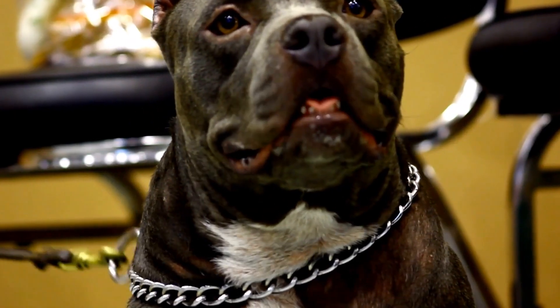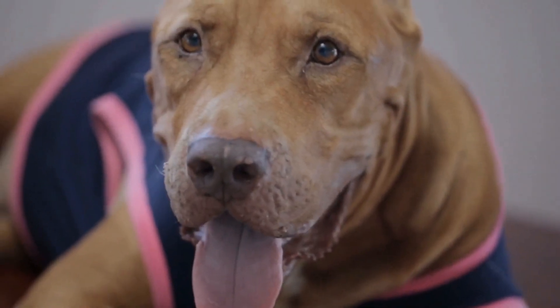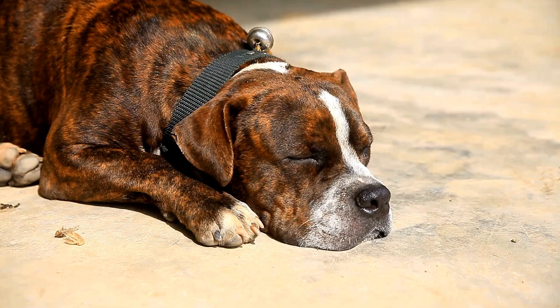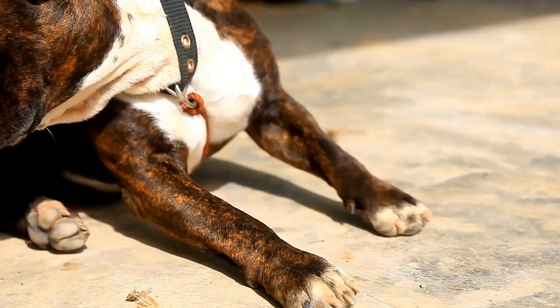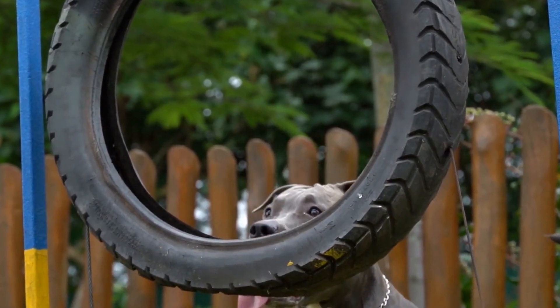Use controlled phases. Introducing two dogs directly to each other can be overwhelming and may trigger negative reactions. Instead, it is advisable to use controlled phases to gradually acquaint the dogs. Start by having them in close proximity but with a barrier between them, such as a fence or a baby gate. This allows them to see, smell, and hear each other without direct contact.